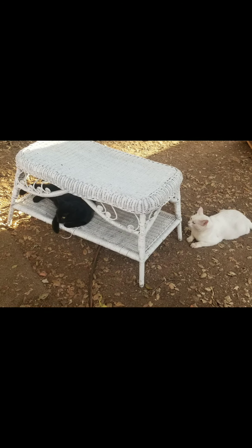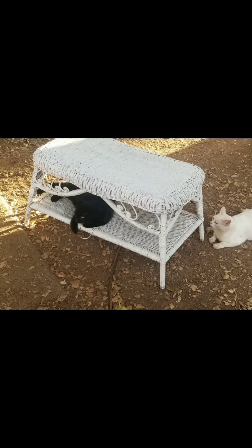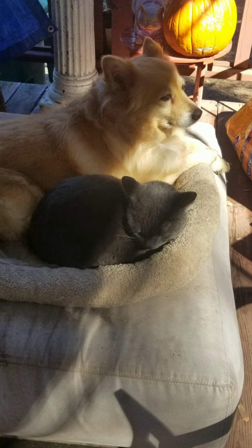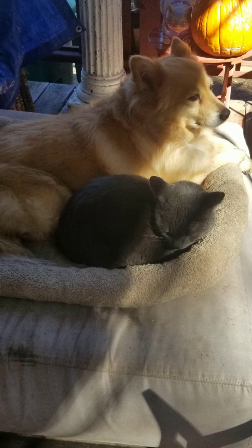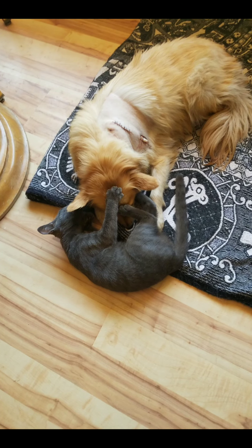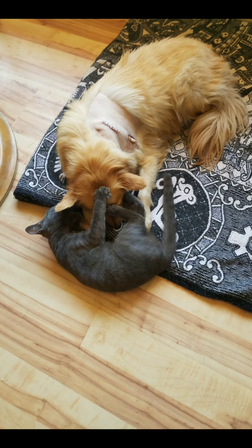My cat Nagisa loves Penelope — he's always looking for her, always seeking her out. She's been sick before, she's gone through surgeries, and he's right there by her side; he doesn't leave her. I don't know what it is about her that he loves so much, but he's always there.